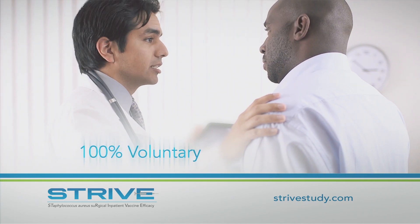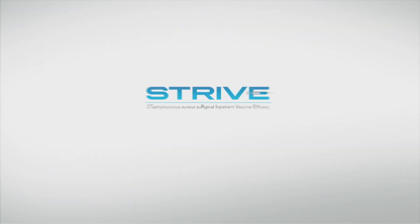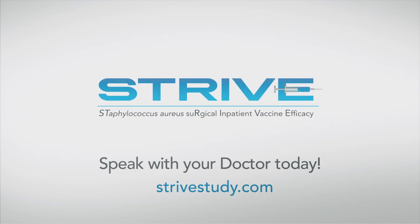Remember, participating in a clinical study is always voluntary — it is completely up to you to decide to participate. If you'd like to find out more, please speak with your doctor or visit strivestudy.com. We thank you for your time and interest in the STRIVE study.